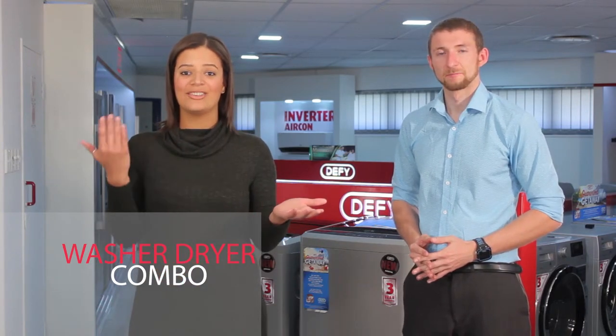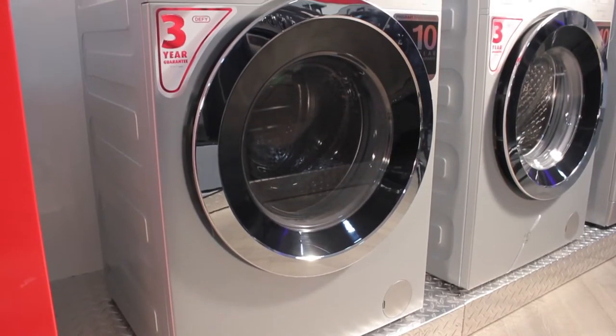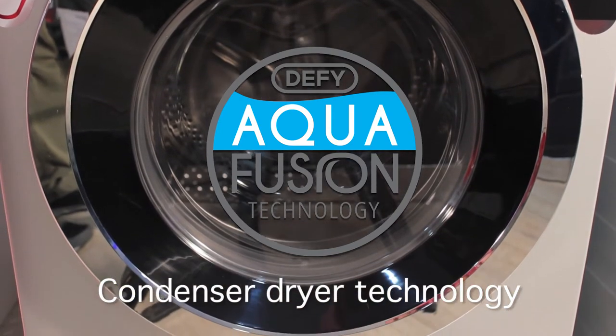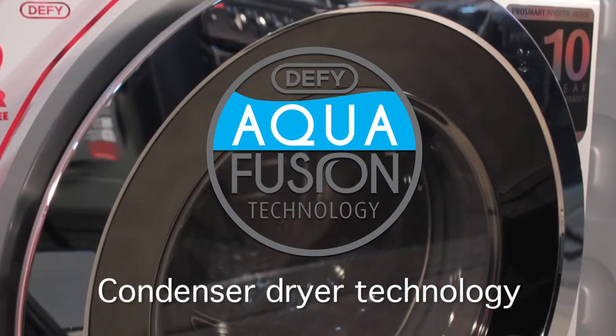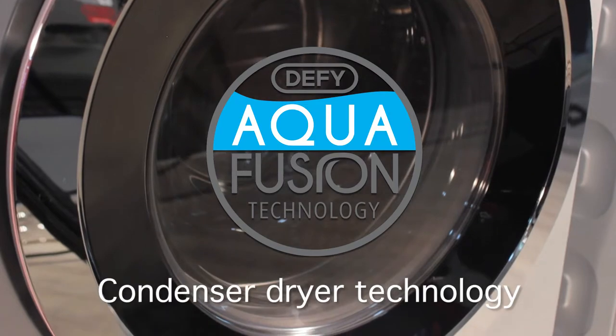We have all of our dryers which we've already explained, but there's something even more exciting — we have our washer-dryer combo. Essentially, it gives you a chance to wash 8kg of washing and to dry 5kg, bringing two machines into one. Our washer-dryer definitely combines the best of two worlds with our Aqua Fusion front loader washing technology and condenser dryer technology. This unit also boasts our ProSmart inverter motor with its 10-year warranty, and it's all lined with a sleek chrome door to uplift any washing environment.